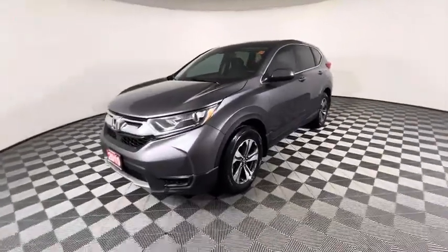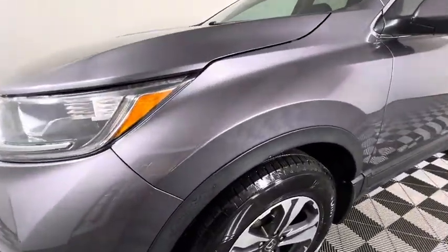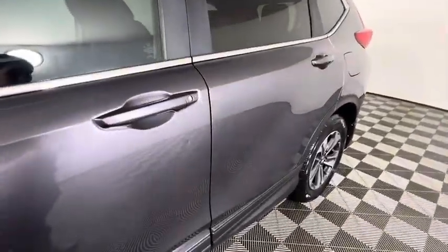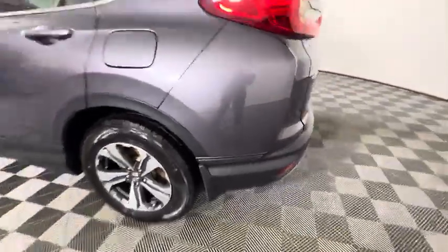This vehicle has been kept in fairly good condition. There are some very minor damages to the paint — you can see in the fender there, along the driver door, and in the rear fender here — but otherwise very, very little damage.